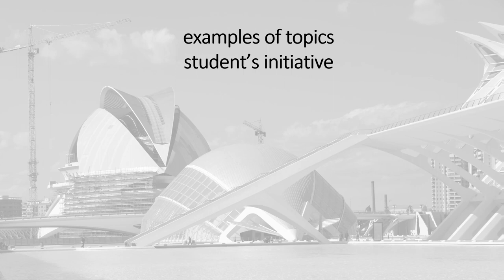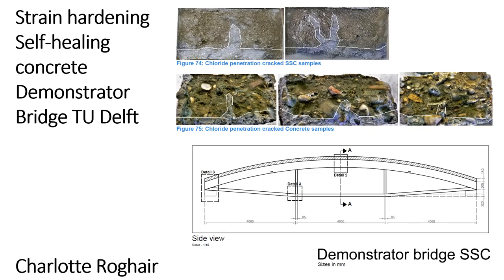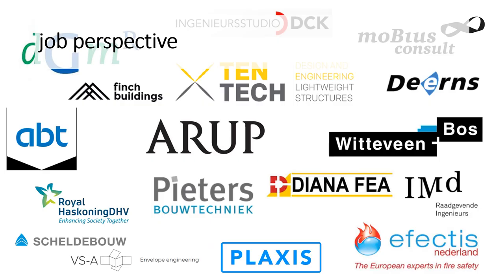For student-initiated topics: Noor Daybeds graduated on daylight in buildings and the experience of that daylight by building users. Charlotta Rogair investigated self-healing concrete in a bridge design she developed together with researchers at TU Delft.